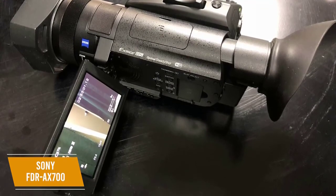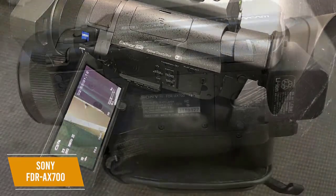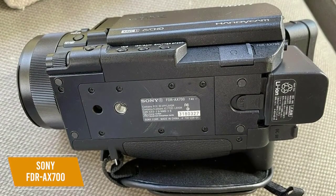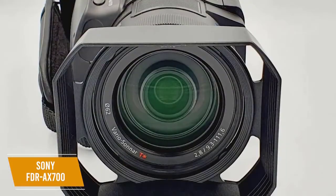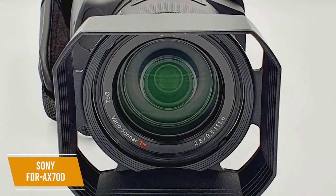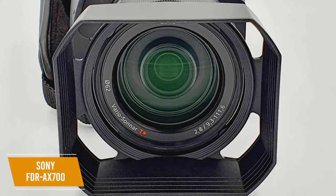Two SD card slots enhance memory flexibility, and the relay mode automatically switches to the second card when the first is full, letting you continue shooting seamlessly without stopping. You can capture 4K footage up to 30 frames per second at 100 megabits per second, or 1080p FHD at up to 120 frames per second at 100 megabits per second.